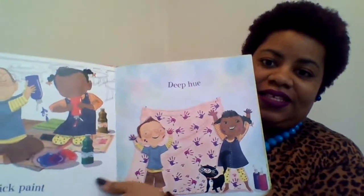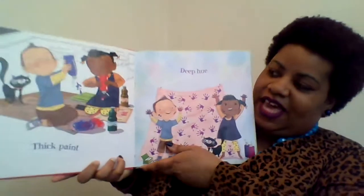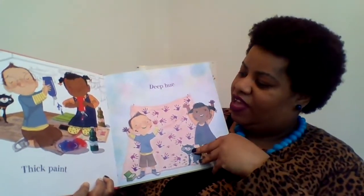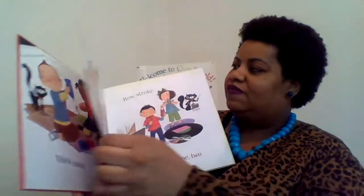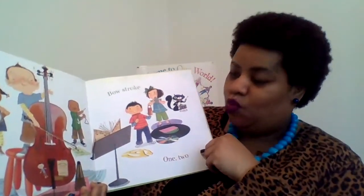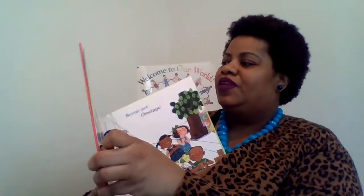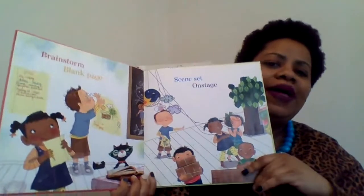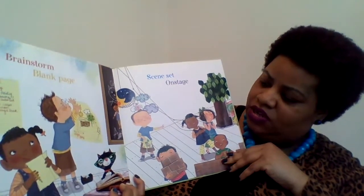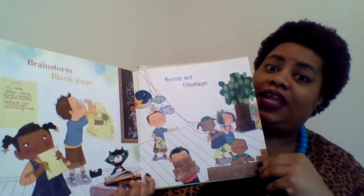Thick paint, deep hue. Look at that — they have paints and they have purple hands. Bow stroke, one, two. Brainstorm, blank page. Scene set on stage. So it looks like they're putting a lot of things together.